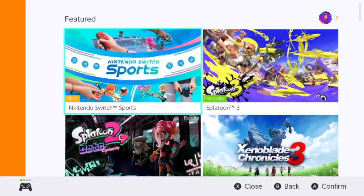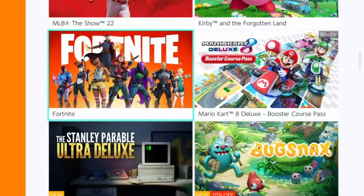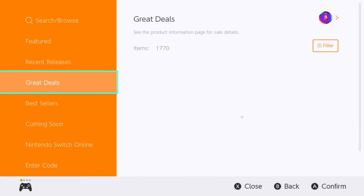So here's the thing — I have a confession to make. I love buying games on the Nintendo eShop. Really love it. The shop itself fascinates me because of its vast number of titles, heavy discounts, and incredible variety of games.